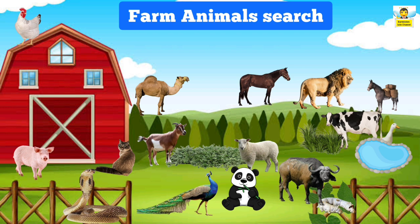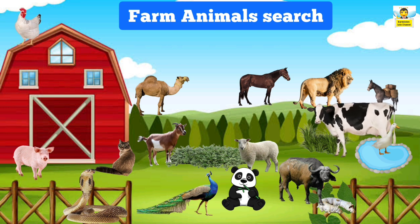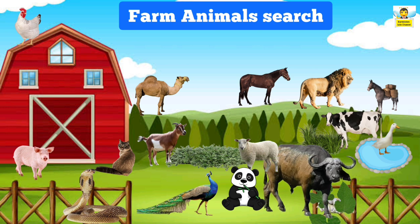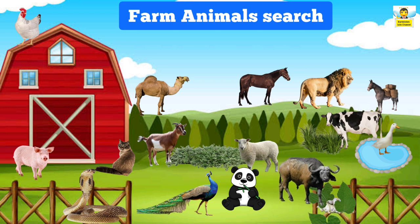Now let me help you. Camel, duck, donkey, hen, cow, goat, sheep, pig, silkworm, silkworm, silkworm, buffalo. Well done children!